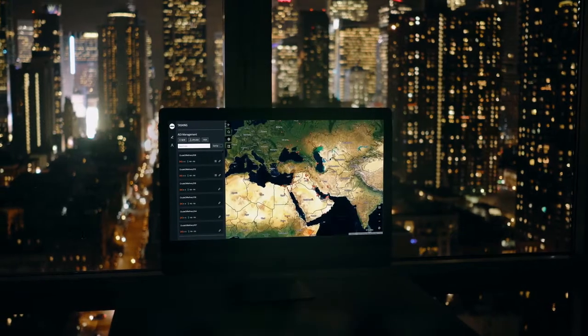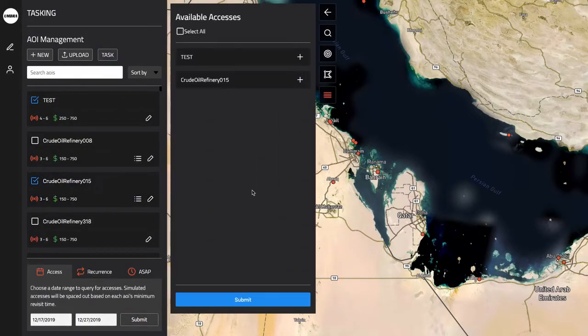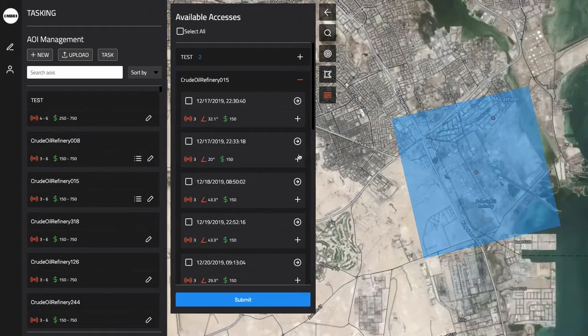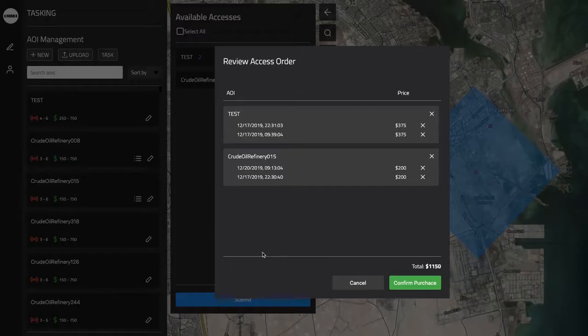The biggest problem that customers are facing with satellite tasking is the time between submitting an order and getting an answer on fulfillment. Our platform autonomously schedules orders and we can provide the user with feedback on cost, availability, and delivery in real time. After an image is ordered, it is downloaded to the cloud, immediately processed, and delivered to the customer.